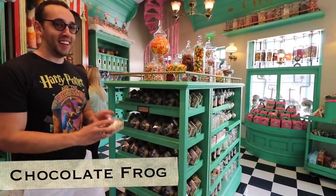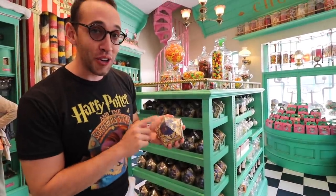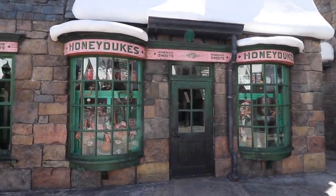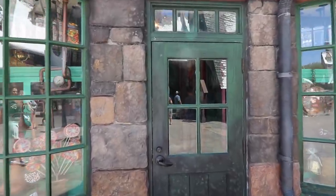The next must-try in the Wizarding World is a chocolate frog. Everyone knows a chocolate frog. They have cards — chocolate frog cards inside. The chocolate is delicious, and what's great about these is you can trade with people at Honeydukes. You can trade your chocolate frog cards.